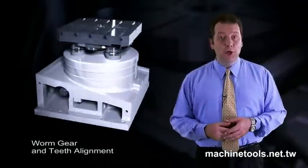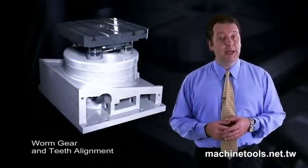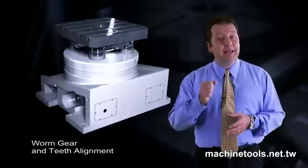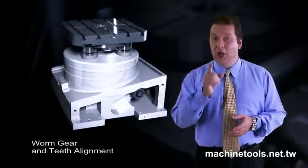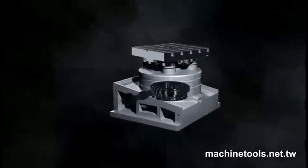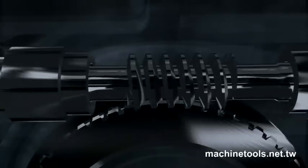The special worm gear design and tooth geometry on this rotary table enables you to maintain maximum precision and that new machine tightness long-term. Through the easy adjustment feature, the worm gear precision can be easily adjusted to ensure that maximum surface contact is maintained with the main drive assembly.